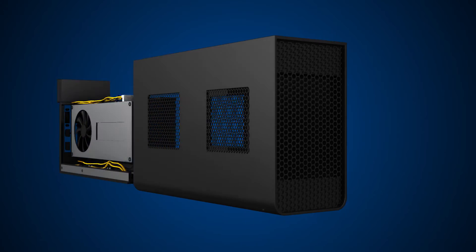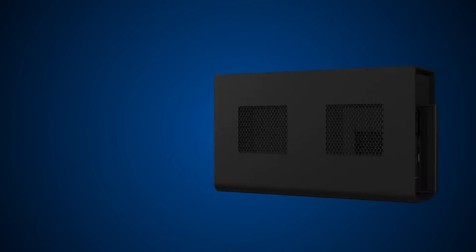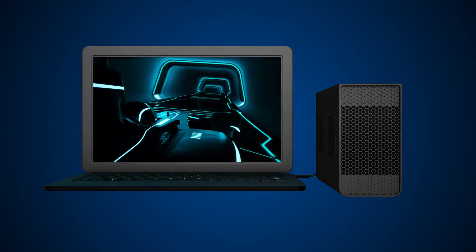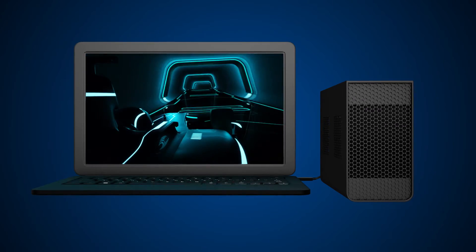Ready to play? Thunderbolt 3 external graphics elevate mobile gaming and virtual reality to desktop-level performance from a lightweight notebook with one simple connection.